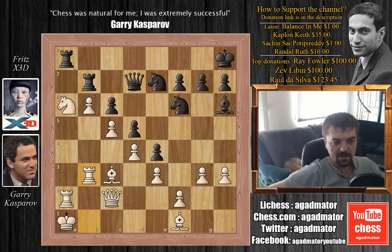As usual, you can check two of my previous videos here. I would like to thank Kaplan Keith, Sachin Sai Potipiredi, and Randall Ruth for your contribution to my channel. Thank you a lot, I really appreciate it. Thank you all for watching, and I will see you soon.